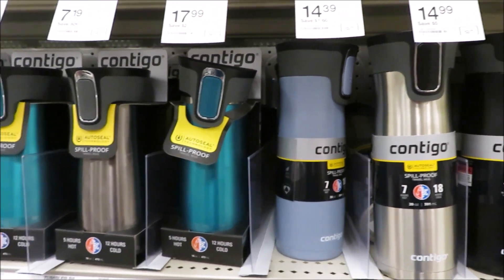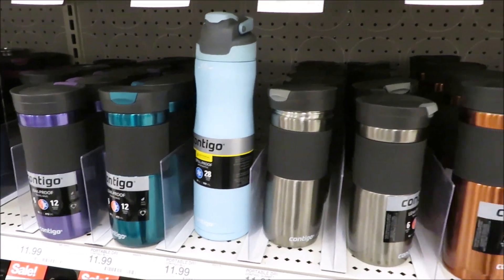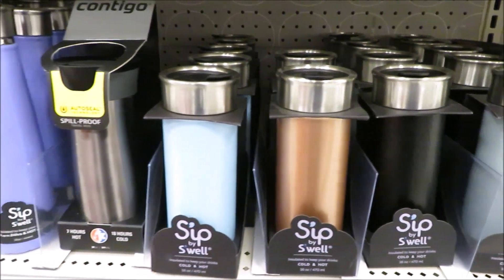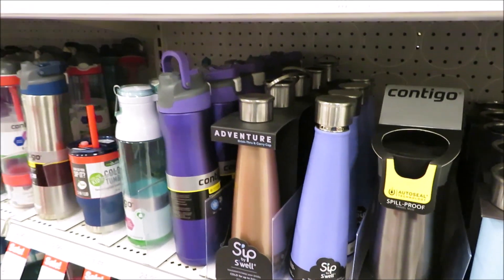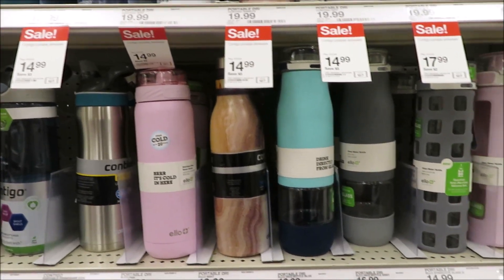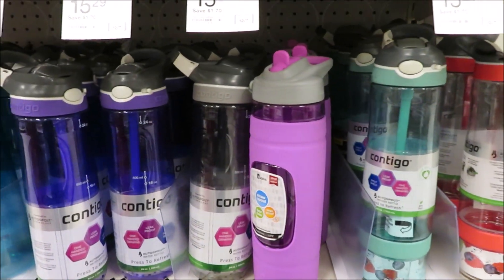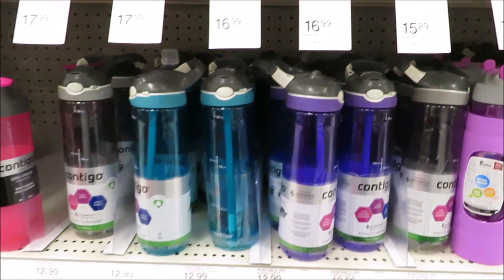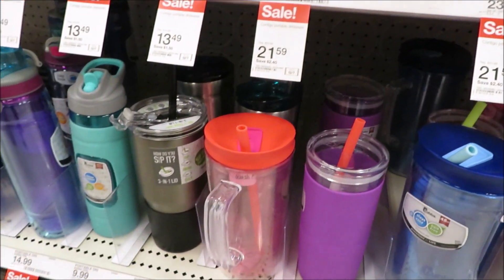We'll start off right here at Target where I have a PSA for you guys. If you are going to give your teacher a ceramic coffee mug, stop in your tracks and think about it. They are in the classroom up to 8-10 hours a day. They drink more than just coffee, so you may want to consider an insulated cup or tumbler. If they've been teaching for any amount of time, they have a cupboard full of ceramic mugs and you may want to think outside the box.